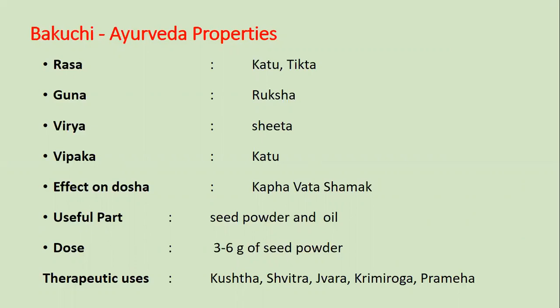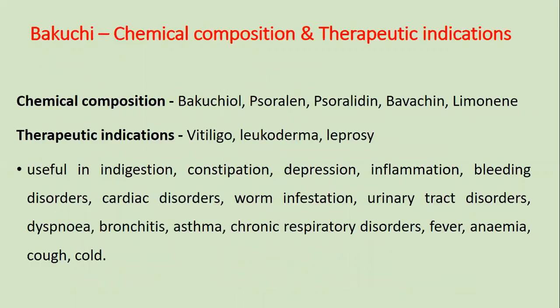Dose is 3 to 6 grams of seed powder. Therapeutic uses are Kushtha, Shvitra, Jwara, Krimi, and Prameha.